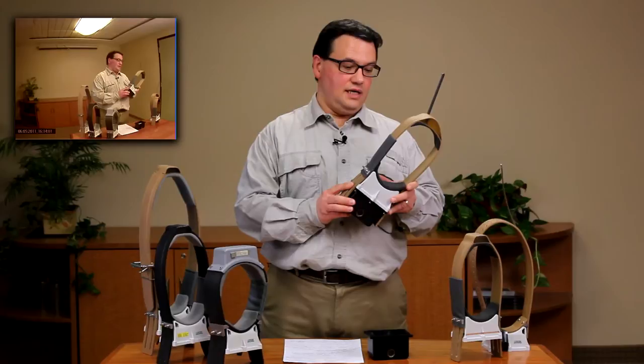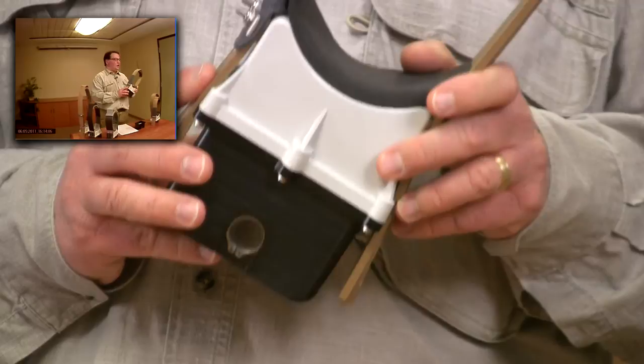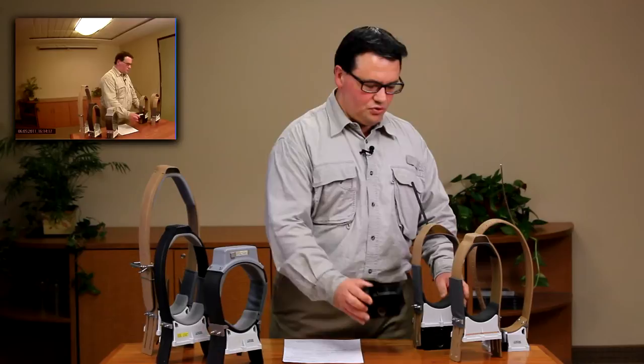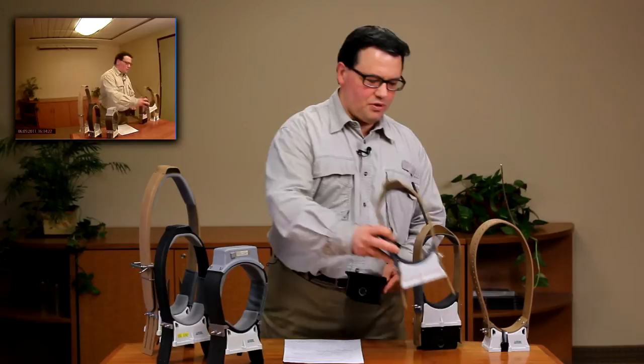Now you can enhance your GPS or VHF location data with up to 22 hours of video footage from the everyday events of your study animals. This video collar is made up of two distinct parts: the bottom video camera portion and the upper GPS or VHF electronics and belt portion.